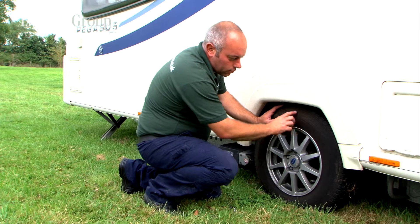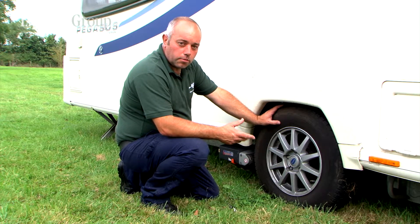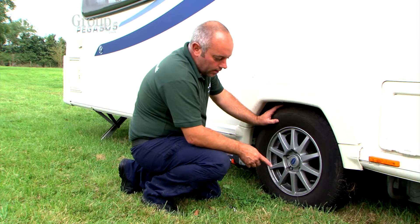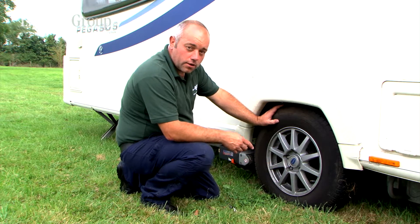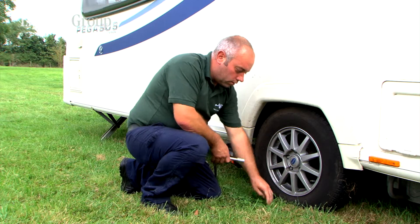Also look out for cracking of the tires, which occurs when they're heating up — that's a potential blowout on the motorway. Also very important is the pressure of the tires.